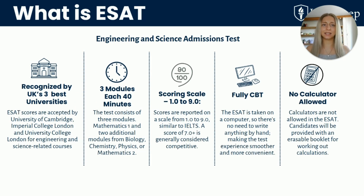So what is the ESAT? The ESAT, or Engineering and Science Admissions Test, is accepted by Cambridge, Imperial College London and UCL for entry into engineering and science-based courses. It's a computer-based test made up of three 40-minute modules. Everyone has to take Mathematics I, and then you choose two additional modules from Biology, Chemistry, Physics or Mathematics II. Scores range from 1 to 9, much like the IELTS scale, and a score of 7 or higher is generally considered competitive.